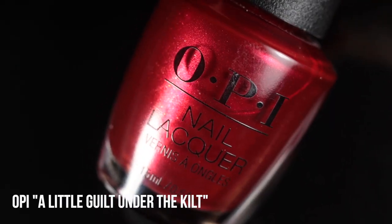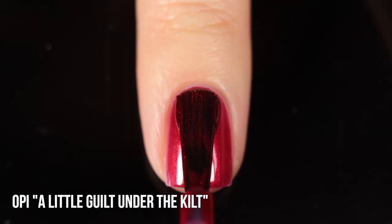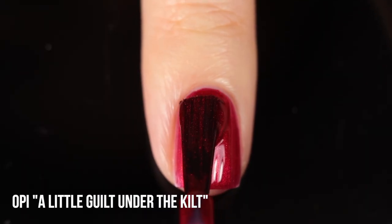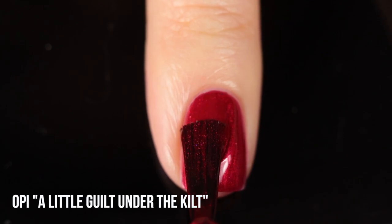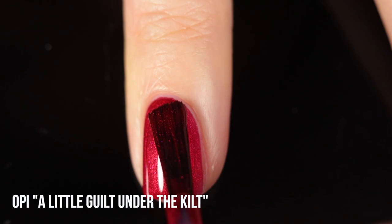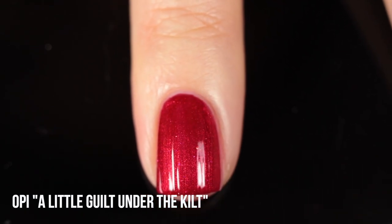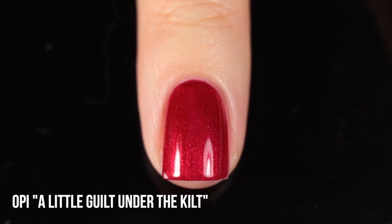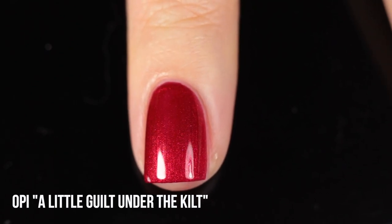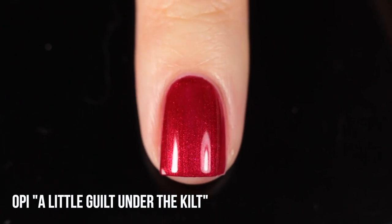Next up we have another OPI — this is A Little Gilt Under the Kilt. This one is also a red shimmer, but slightly deeper. The thing that makes it a little bit unique is there are these extra tiny flecks in the polish, which I think makes it really special. Because of that, it just feels like such a nice holiday color — very deep, very rich, very vibrant, with a subtle sparkle. I just think it's another great OPI red shade.